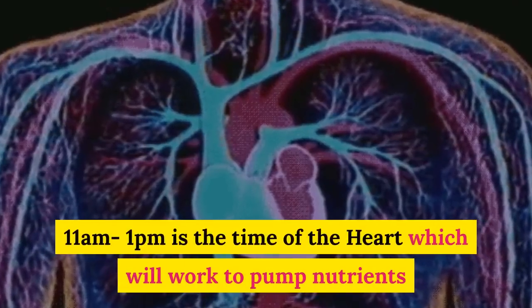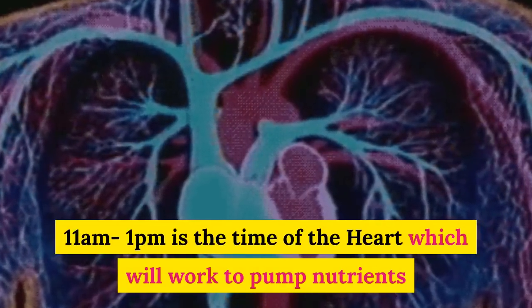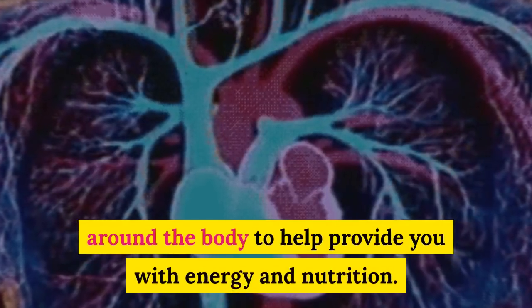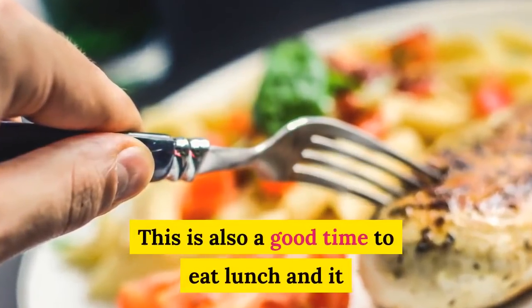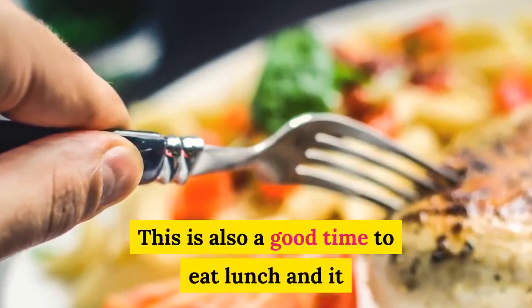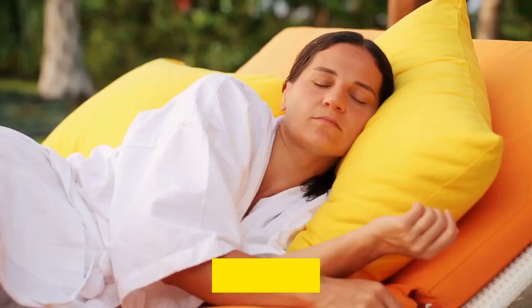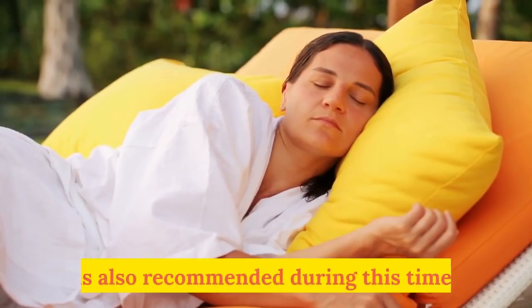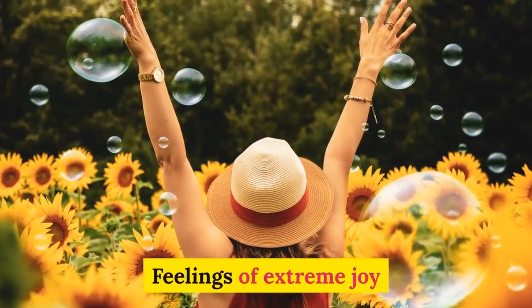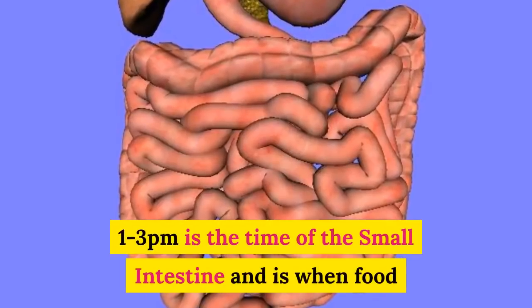11 a.m. to 1 p.m. is the time of the heart, which will work to pump nutrients around the body to help provide you with energy and nutrition. This is also a good time to eat lunch, and it is recommended to have a light cooked meal. Having a one-hour nap or a cup of tea is also recommended. Feelings of extreme joy or sadness can also be experienced at this time.